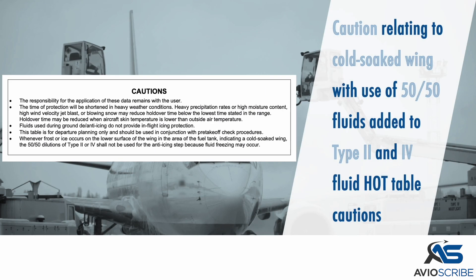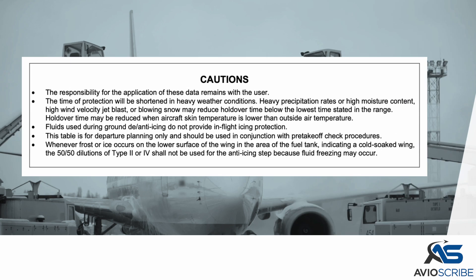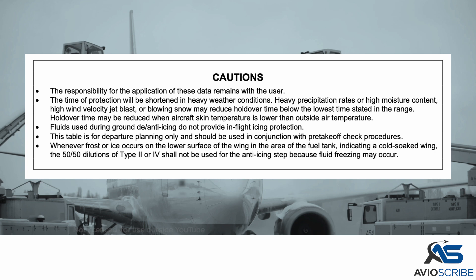A caution relating to cold-soaked wing with the use of 50-50 fluids, from the Type 2 and 4 fluid application table, was added to the Type 2 and 4 fluid holdover timetable cautions.